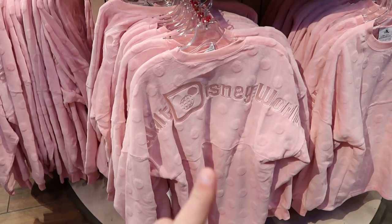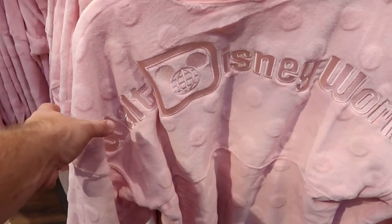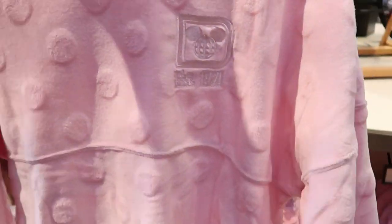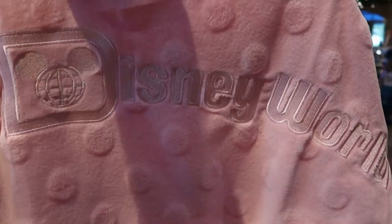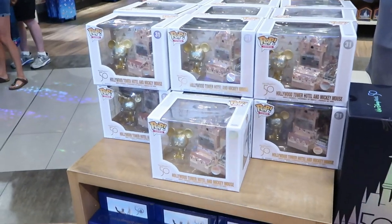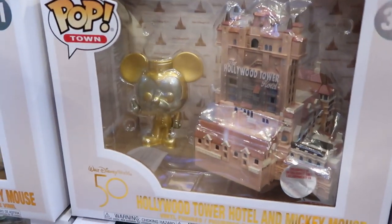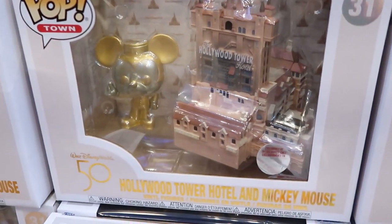These here are also brand new — they're $99.99. It is probably the softest, warmest, fuzziest spirit jersey that I have ever seen. Here's the back end: it says Walt Disney World, and all of this is embroidered. I love all the little bubbles on here. Check out the front — just so simple, but it's perfect. It's established 1971. These are perfect for a nice chilly winter day — snuggle up with this spirit jersey right here. For $39.99 they still have some of the Hollywood Tower Hotel and Mickey Mouse Funko Pops for the 50th anniversary. Mickey's actually gold, and then you have the Hollywood Tower Hotel way over there. Like, these are very ornate — Funko did a great job with this one.